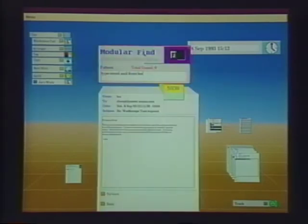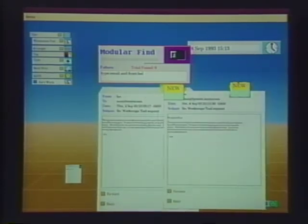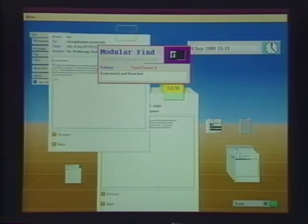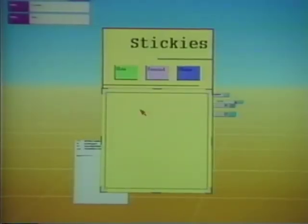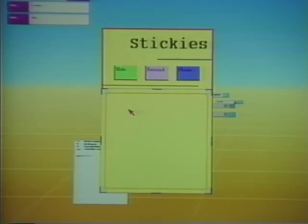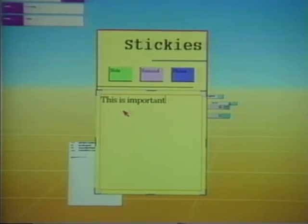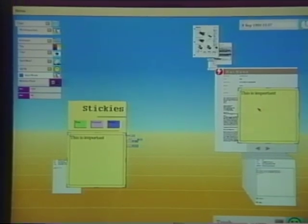Certain tools generate small tag documents which are attached to other documents as visual markers. The find tool, for example, placed a new tag on an email message to indicate it hasn't been seen before. Since the tag is just a document, it can be detached from its parent and dropped onto another document. Documents may also be annotated using the sticker pad, a tool that generates small yellow documents with sticky backs. A note can be typed on a sticker and then dropped onto any other document; the sticker attaches itself to the document and remains there until removed.